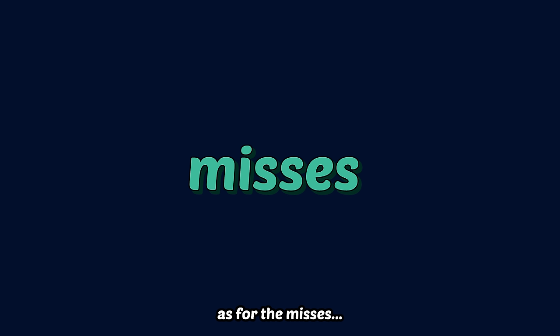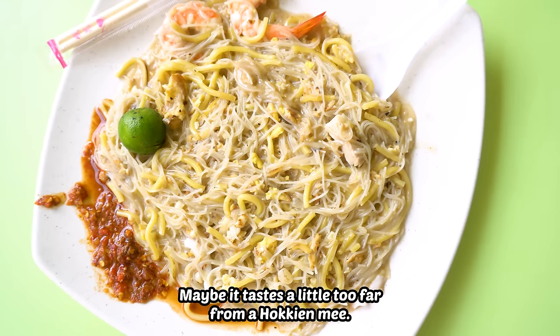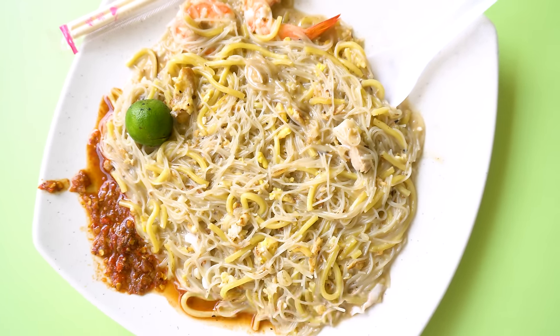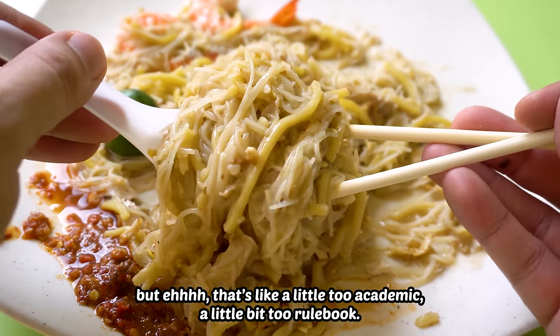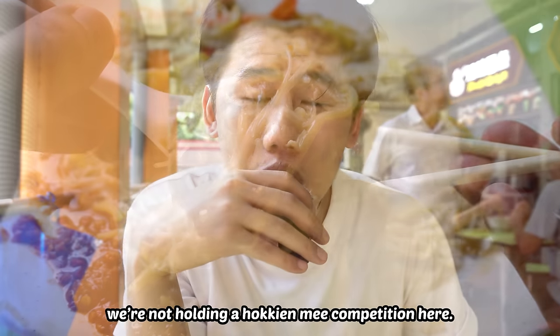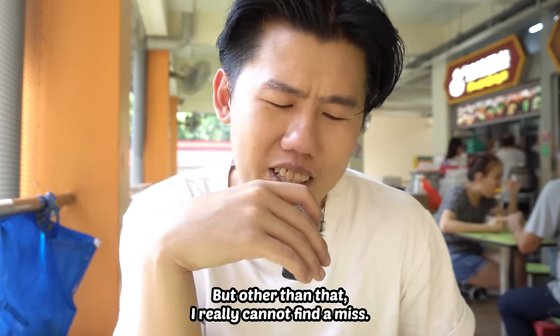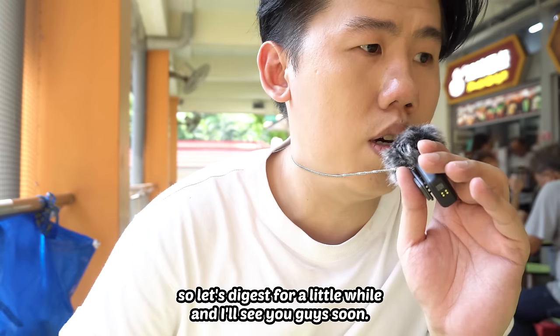As for the misses, I don't really have one. Maybe it tastes a little too far from a hawker mee — it really tastes more like a seafood bihun. It's a little too academic, a little too rulebook. We're not holding a hawker mee competition here. But other than that, I really cannot find a miss. Really delicious. Let's digest for a little while and I'll see you guys soon.